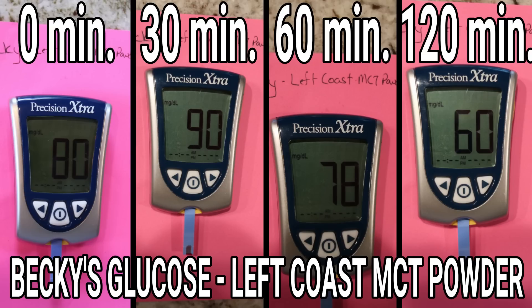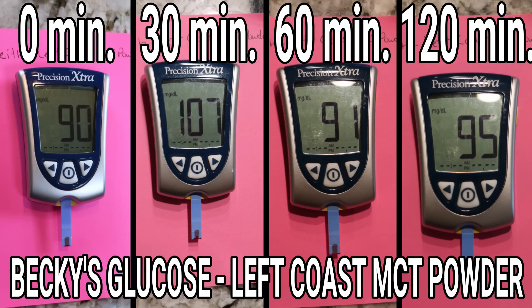Becky's blood glucose started at 80, went to 90, dropped to 78, and then down to 60 over the two-hour period. My blood glucose started at 90, jumped up to 107 — that's a 17-point jump — then back to 91, and finally 95. We both got a little pop at that 30-minute mark with blood glucose. Was that because of the filler? The maltodextrin could be doing it.